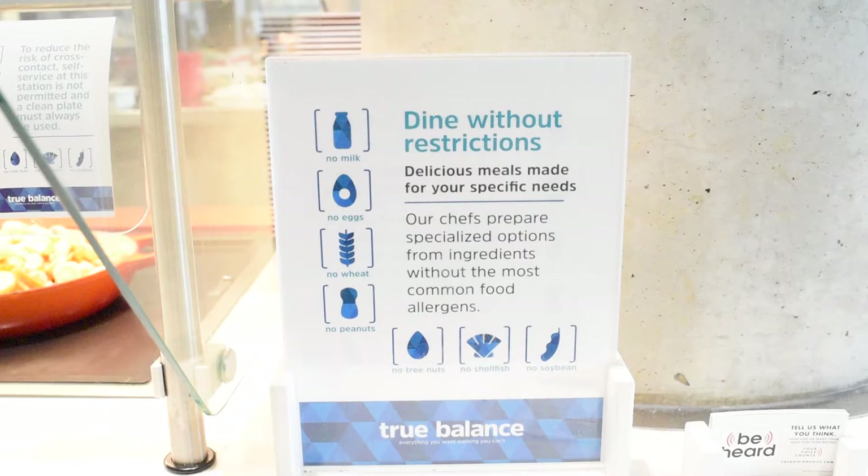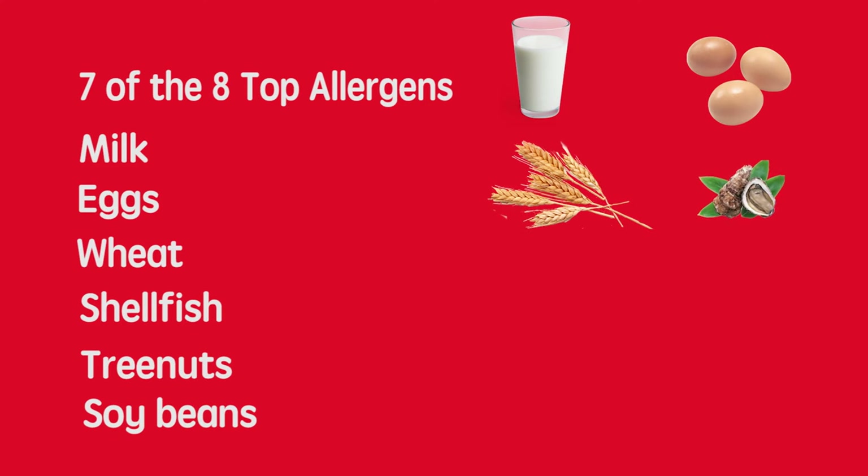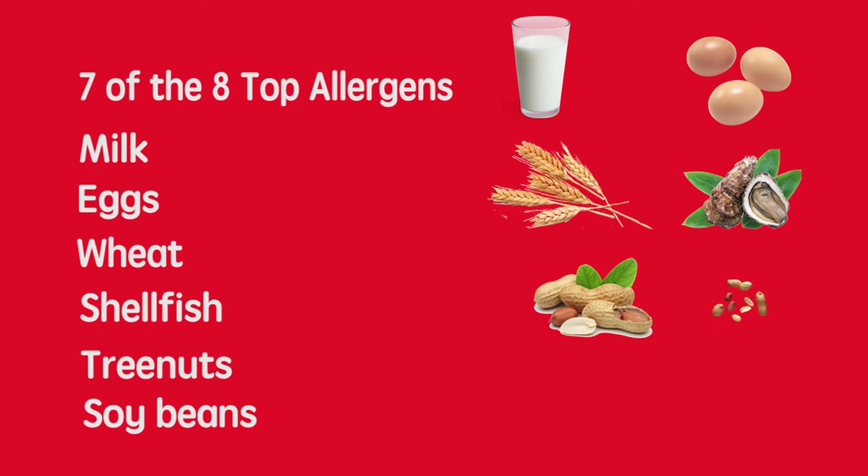True Balance is a dietitian mandated station that's free of seven of the eight top allergens including milk, eggs, wheat, shellfish, peanuts, tree nuts, and soybean.